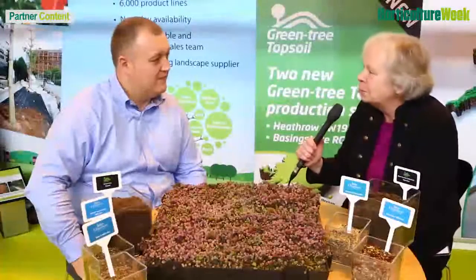Hello, I'm Sally, technical editor at Horticulture Week magazine. I'm at Soltex 2016 and I've just popped onto the Greentech stand to meet Mark Wood, brand development manager. Mark, can you tell me a little bit about the company?